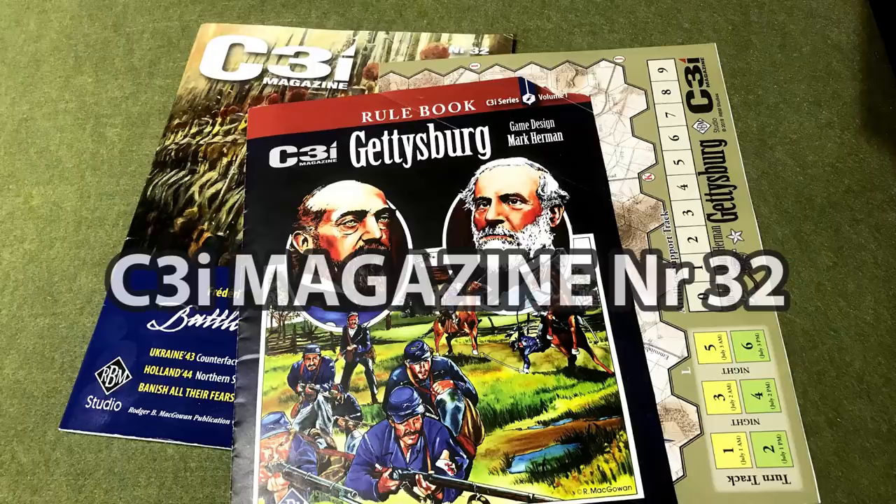When you're buying C3i Magazine, you're getting a number of things. In that particular issue, you've got two games: Napoleonic 1815 and this Mark Herman game. Besides that, you get a lot of other things, so I think it's reasonable for what you pay.